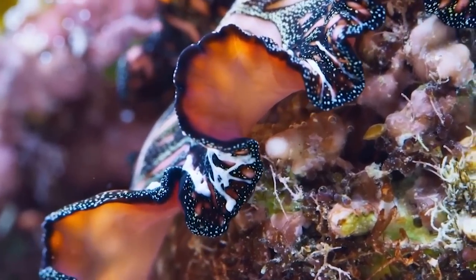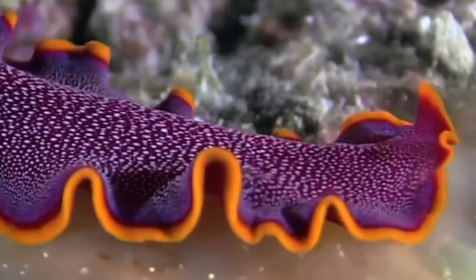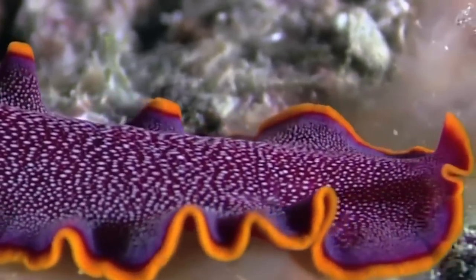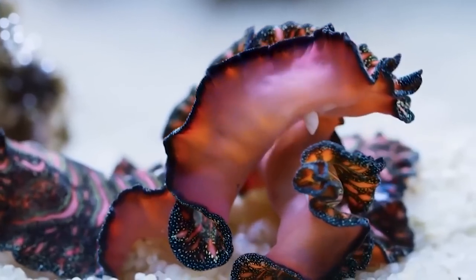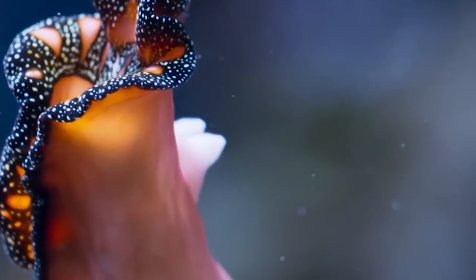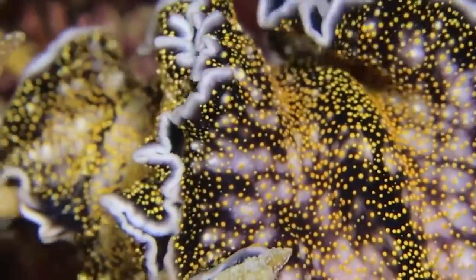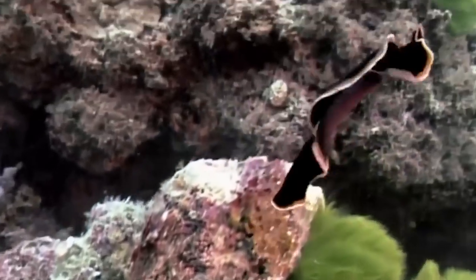Instead of dying, flatworms will grow tails and heads where they're missing them and carry on. Scientists even cut flatworms into pieces with scalpels to see if they would die or reproduce — and they reproduced. Four small pieces of flatworm just hopped away from each other and set about becoming their own flatworms. Experts think that each part of a flatworm's body can turn into a head, tail, or trunk, and any part of it can flee danger and regenerate. It's absolutely insane.